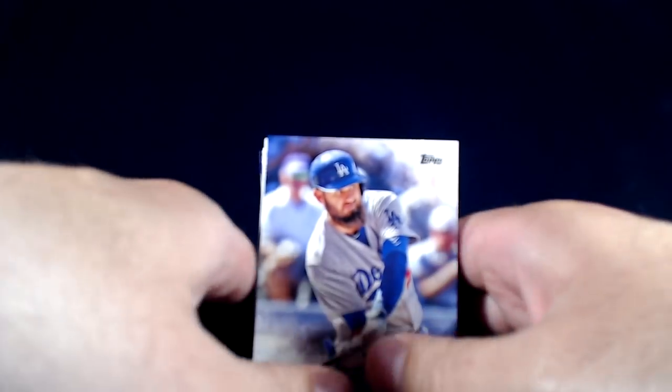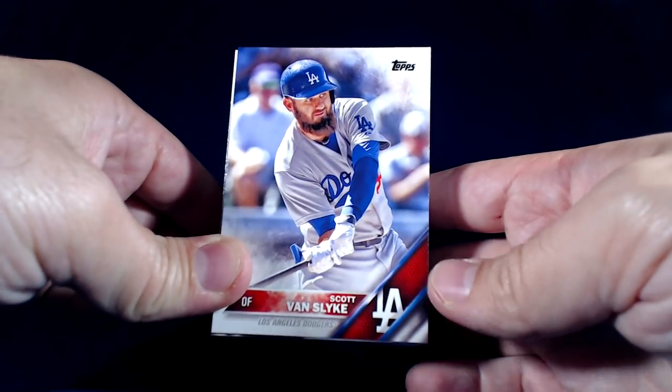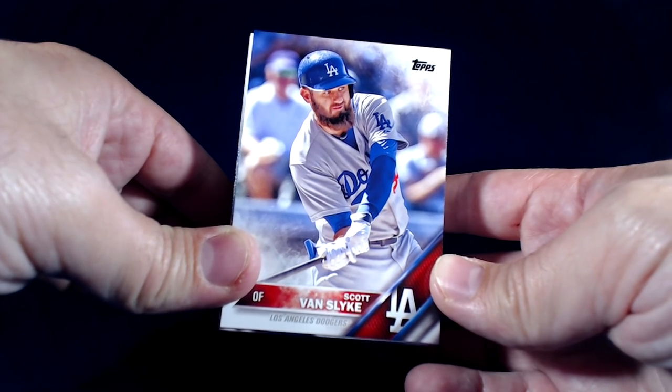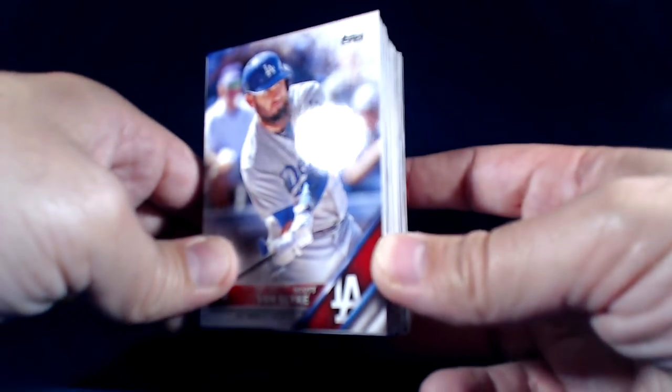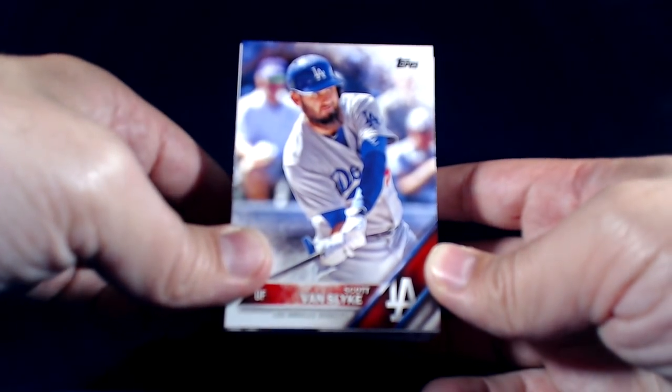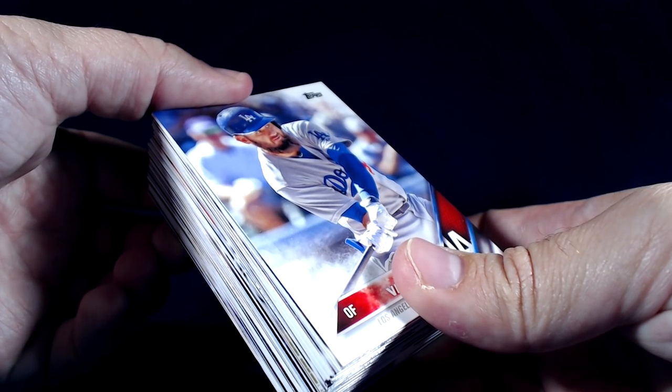Nice product out of Topps. You can probably find these now in your local retailer, and the hobby boxes will be out in just a few days. Get yourself some 2016 Topps Series 2. Hit the like button on this video, comment below, let me know what you think of the break, and subscribe to the channel for more content. Have a great one — talk to you next time!